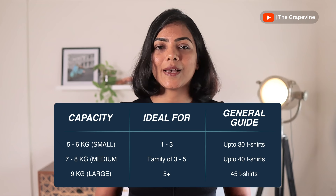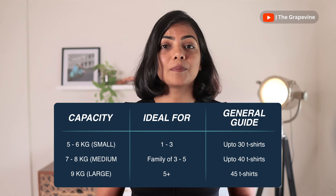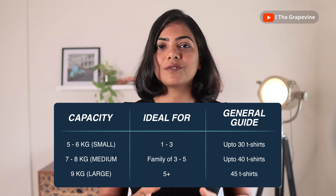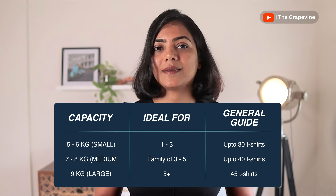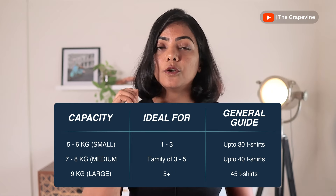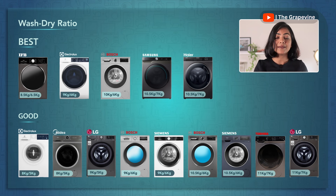Since drying capacity is the limitation, if you plan to use 100% drying all the time like me, make sure you select a washer-dryer with adequate drying capacity. For a family of three to four people, select a washer-dryer with a drying capacity of at least 6 kg or 7 kg. Also ensure there is a minimum difference between the washing and drying capacity. For example, an 8:6 washer-dryer is better than an 8:5, a 9:7 is better than a 9:6 or 9:5, and so on.